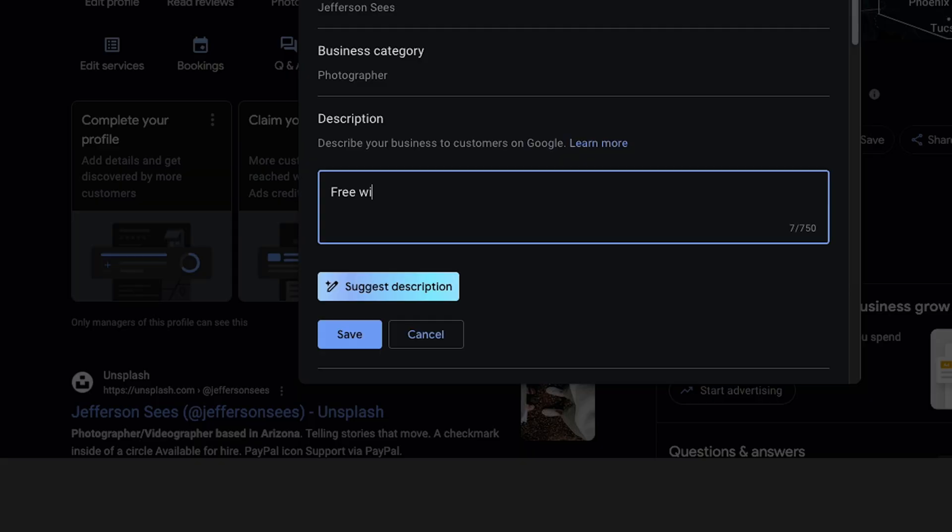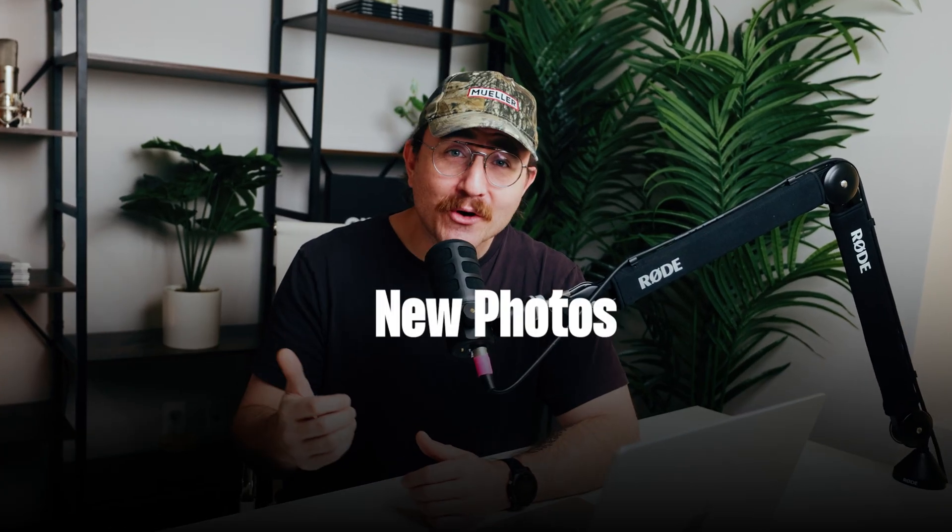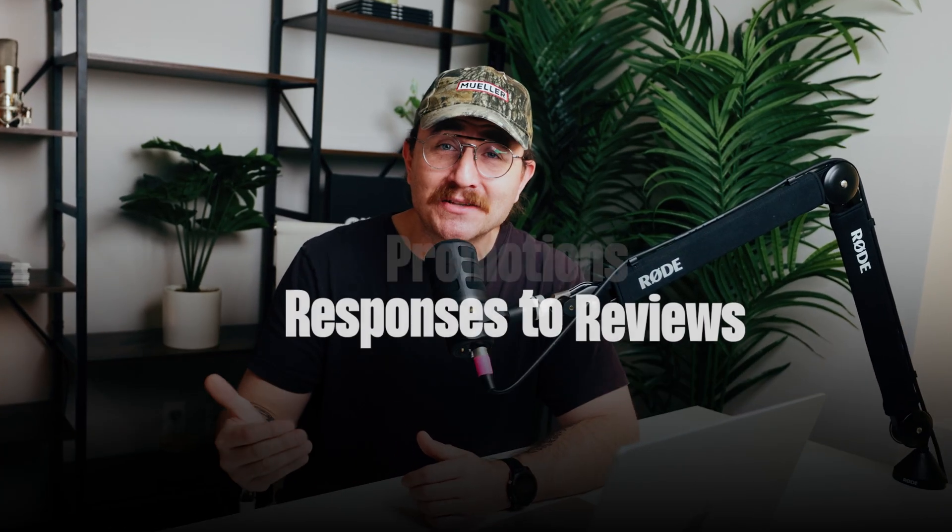Also, if your business offers any special amenities like free WiFi or a kid-friendly environment, add those to your profile. Details like that can make your business stand out. But most importantly, don't just set it and forget it. Keep your Google Business Profile fresh with new photos, promotions, and responses to reviews. Google loves businesses that stay active and rewards them with higher rankings.